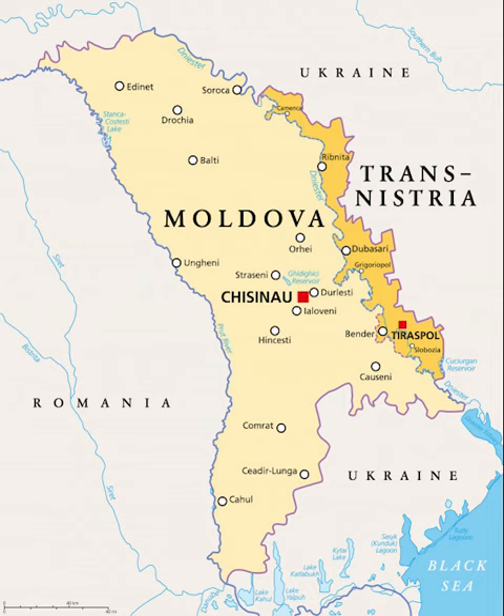While most of the country is hilly, elevations never exceed 430 meters, with the highest point being the Balanesti Hill. Moldova's hills are part of the Moldavian Plateau, which geologically originates from the Carpathian Mountains.